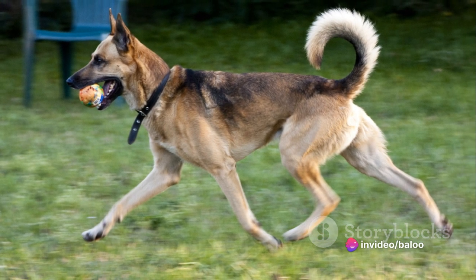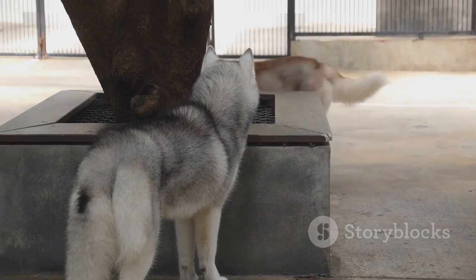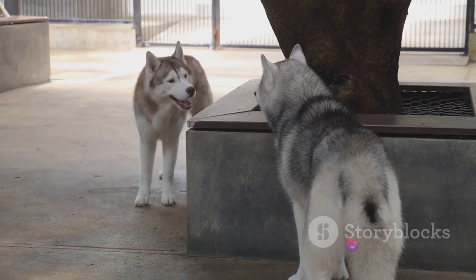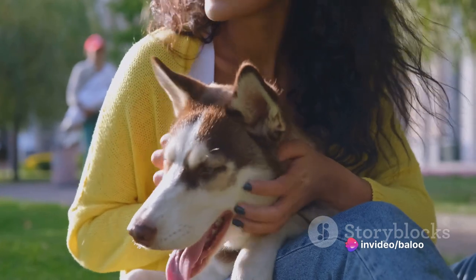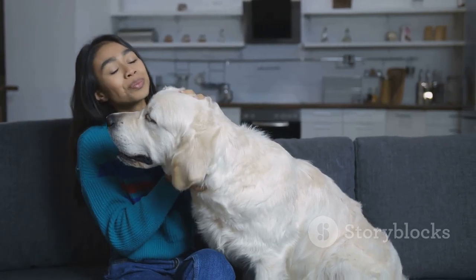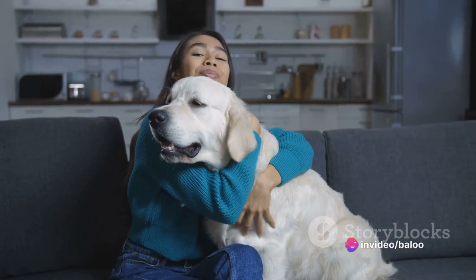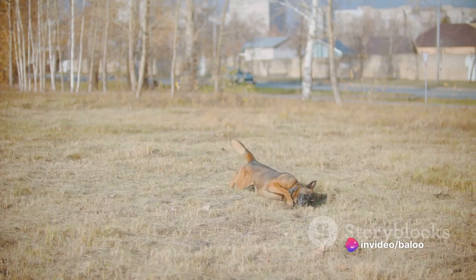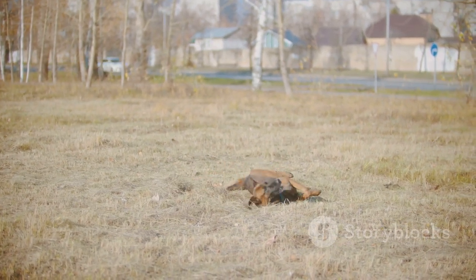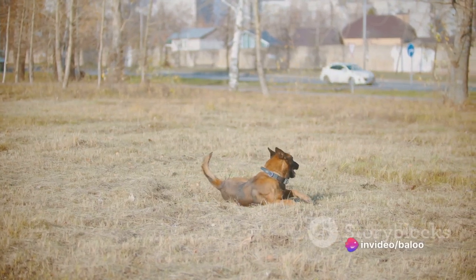Next up is their energy level. As descendants of working breeds, Gerberian Shepskys are brimming with vitality. They love to play and thrive on physical activity. Whether it's a game of fetch in the park, a long hike, or a fun agility course, these dogs are always up for an adventure. But it's not all about play and protection — Gerberian Shepskys are also deeply affectionate. They love to snuggle up with their humans, reveling in the warmth and companionship, making them fantastic cuddle buddies on a quiet night in. These dogs are fun-loving by nature and enjoy interactive games, with playful antics that are sure to bring a smile to your face.